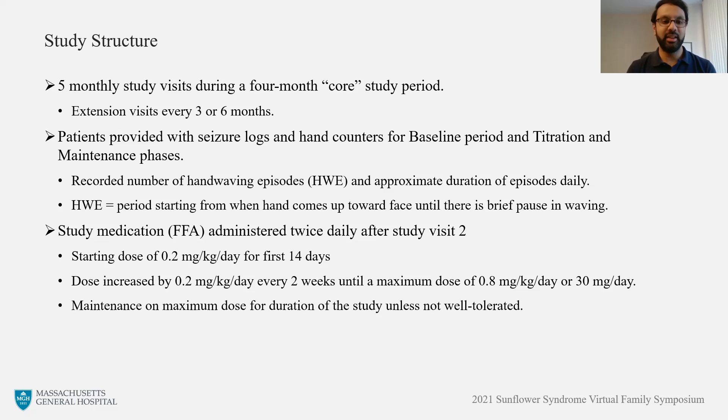To remain consistent, we defined the hand-waving episode as the period starting from when the patient's hand comes up towards their face and until there's a brief pause in their waving. With regard to the study medication, it was administered twice daily during the study and the starting dose was 0.2 milligrams per kilogram per day for the first 14 days, and then the dose would be increased by 0.2 milligrams per kilogram per day every two weeks until a maximum dose of either 0.8 milligrams per kilogram per day or 30 milligrams per day was reached. The patient was then maintained on that maximum dose for the duration of the study unless it was not well tolerated.